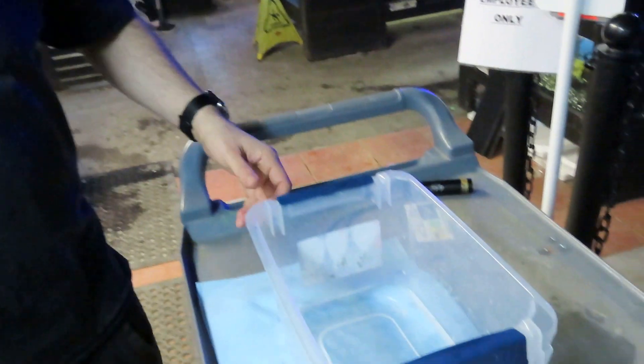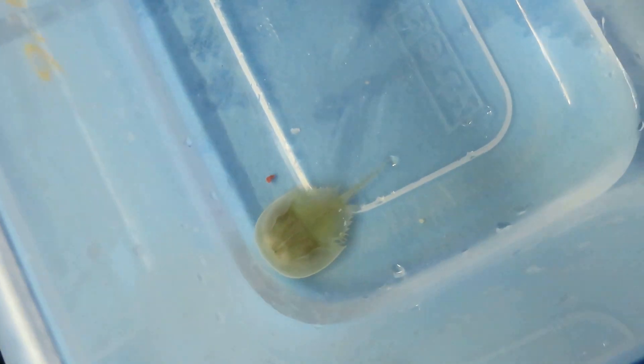Over here we have this little two-inch baby horseshoe crab. Horseshoe crabs are a really old species that's been on our planet for a long time — over 500 million years — making them even older than dinosaurs. They're like the great-great-grandfathers of this planet.